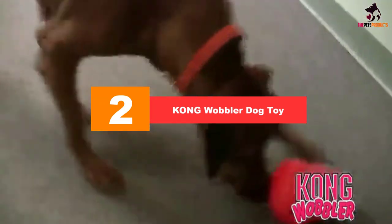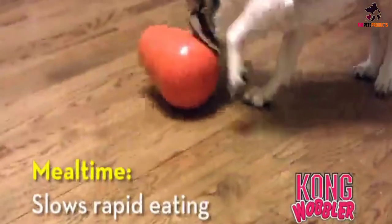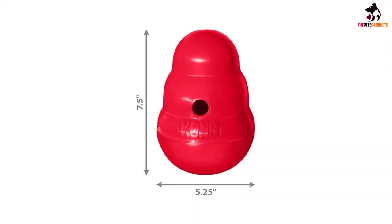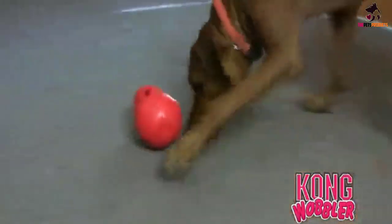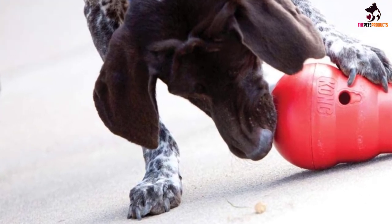At number 2, we have the Kong Wobbler Dog Toy. Kong is a well-known name in the pet toy industry thanks to their durable and effective products, and the Wobbler is no exception. While it may not be classified as a traditional puzzle dog toy, it serves as an exceptional tool for preventing rapid eating and gulping. Dry kibbles can only be accessed by wobbling it back and forth to eject food one piece at a time, so your pup will take longer to finish its meal. Aside from being entertaining and mentally stimulating, the Wobbler is excellent for portion control and managing canine obesity.